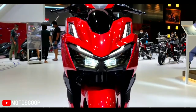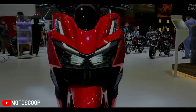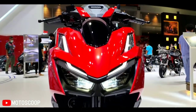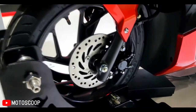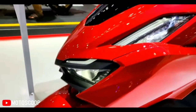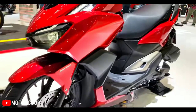The Honda Click 160 has been priced at THB 63,500 in Thailand, which roughly translates to 1.44 lakh Indian rupees. It will soon be available in the Philippines with an estimated price of 107,950 pesos for the non-ABS variant and 118,830 pesos for the ABS variant.